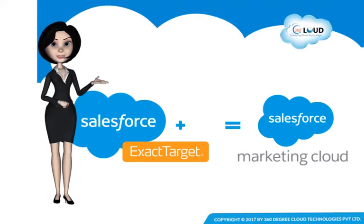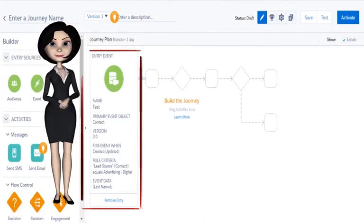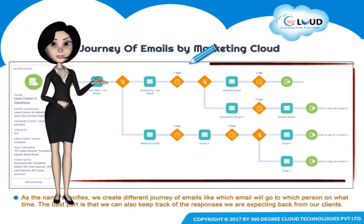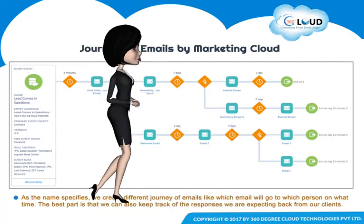First, we will integrate Salesforce and Marketing Cloud, and then we would be able to access the Salesforce data in Marketing Cloud. We then set criteria for sending emails. Here we have created an automated journey of emails — email templates will be fired at predetermined intervals of time on the basis of the recipients' assumed pattern or criteria.